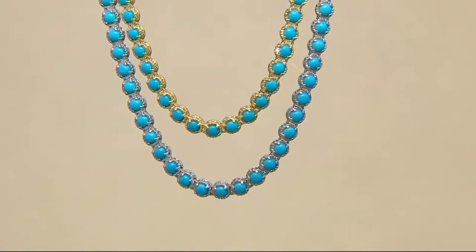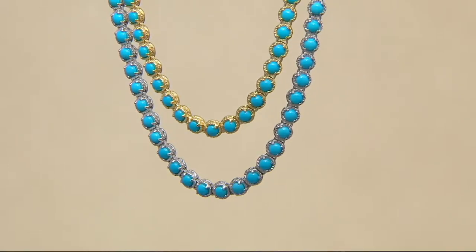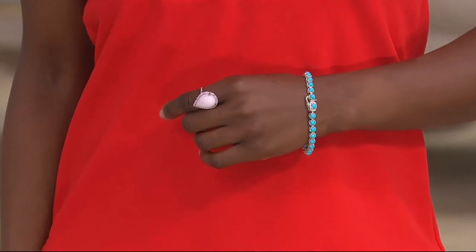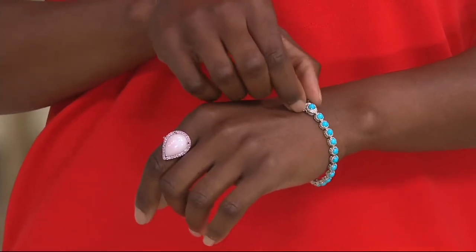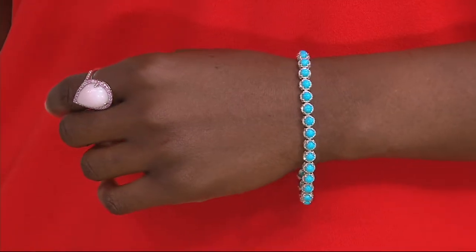The necklace is very popular, but actually the bracelet is becoming very popular too. I've been playing with them — putting the yellow and silver tone bracelets with the necklace so you can layer them. And Sleeping Beauty here at QVC — I'm looking at the red carpets recently, and turquoise is one of the hottest trends. If you look at what people were wearing at the Oscars, it was a lot of turquoise.